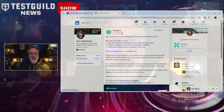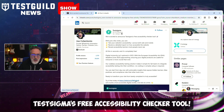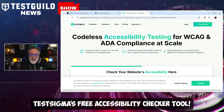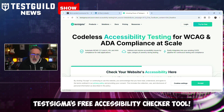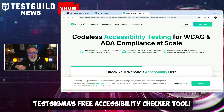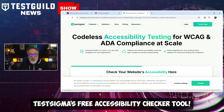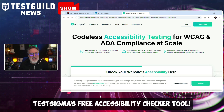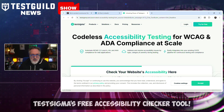I'm always looking for new tools, so here's an announcement by TestSigma, who just introduced a free accessibility checker tool for websites and mobile applications. This tool enables users to assess their digital platforms for accessibility issues, delivering detailed reports that highlight potential barriers for individuals with disabilities. This initiative aligns with the upcoming European Accessibility Act, which mandates that by June 28, 2025, digital products and services within the European Union must be accessible to all users.